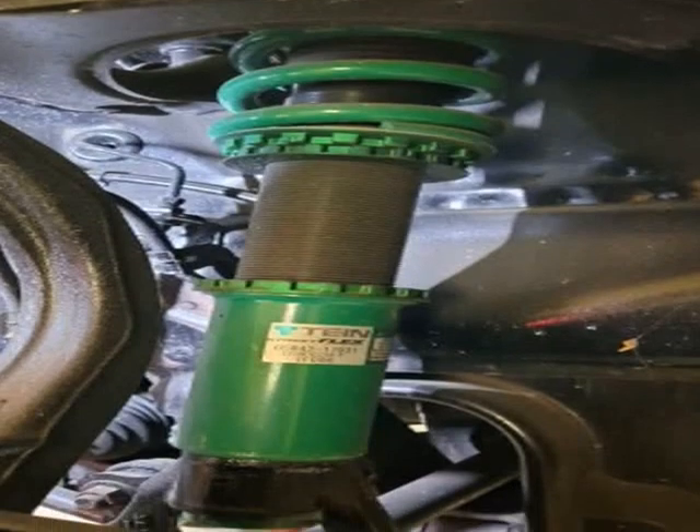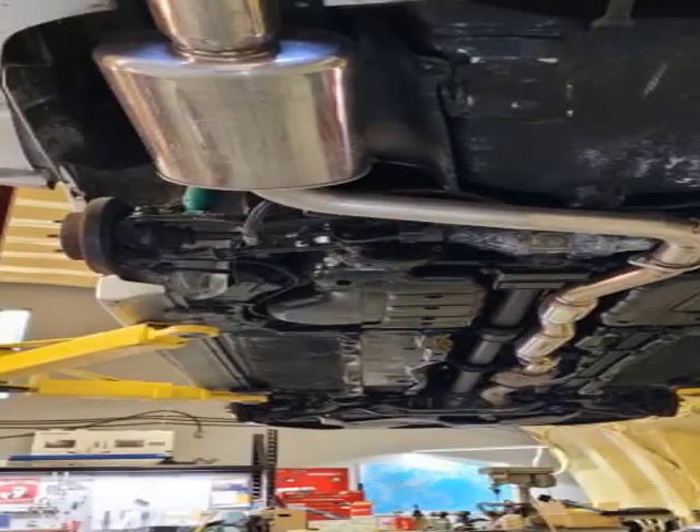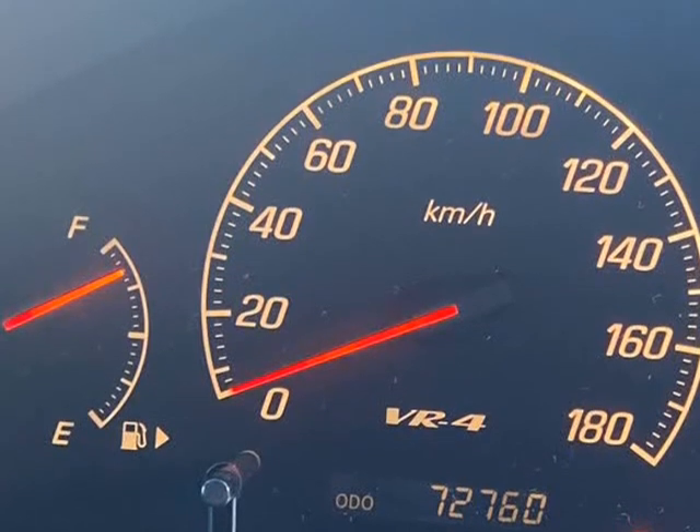This one is a nice example. The owner had been looking for a VR-4 for a while, but wanted low kilometers and good condition, so had to wait until the right car came available.